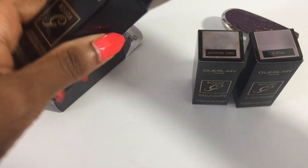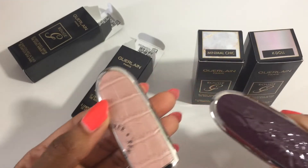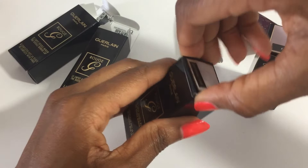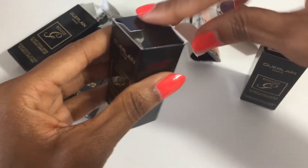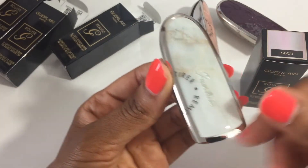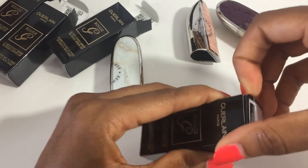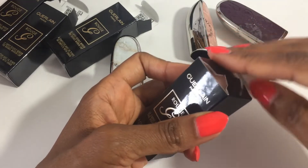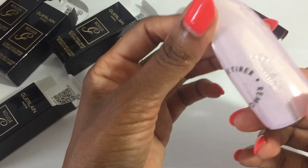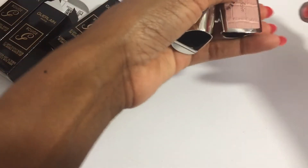I am a big fan of the Guerlain Rouge G line. I have a lot of their cases — this one is Rosy Nude, this one is High Purple. They recently launched a new line of jewel tone cases. This is Minimal Chic — oh, look at that! These are colors that have been on my list since last year, so I took advantage of the sale to cross them off. And this is K-Doll — beautiful.